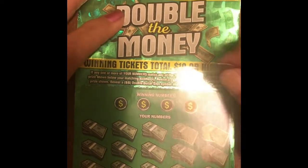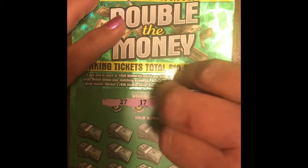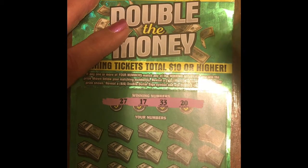On to ticket number 37. Our winning numbers are 27, 17, 33, and 20.